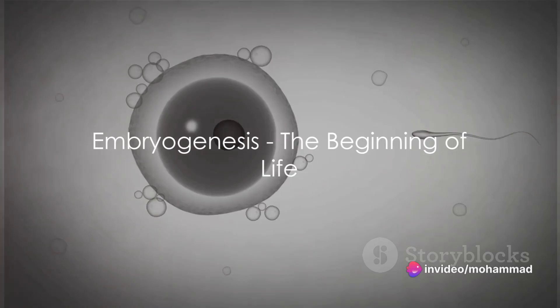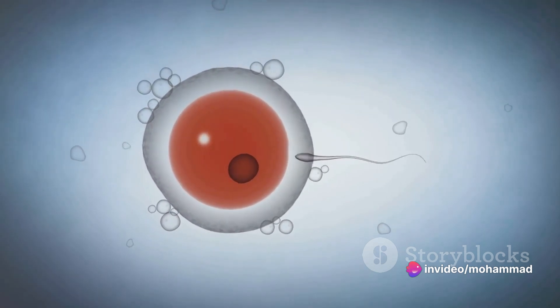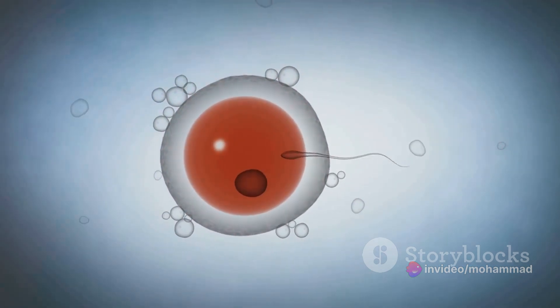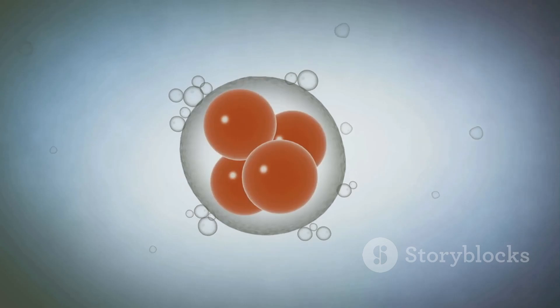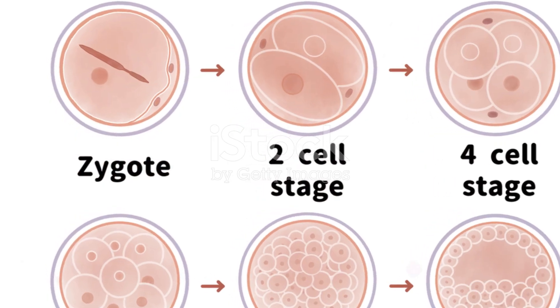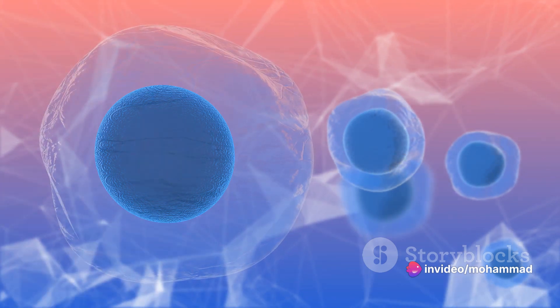Did you know that every complex organism starts its journey from a single cell? That's right, it all begins with fertilization — a miraculous event where a sperm cell unites with an egg cell to form a zygote. But this is no ordinary cell. The zygote is a powerhouse of potential, packed with all the genetic information needed to create a unique individual.